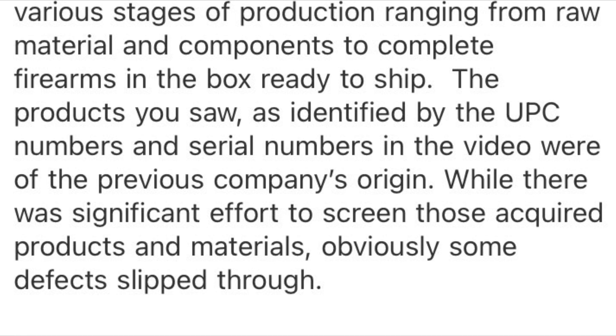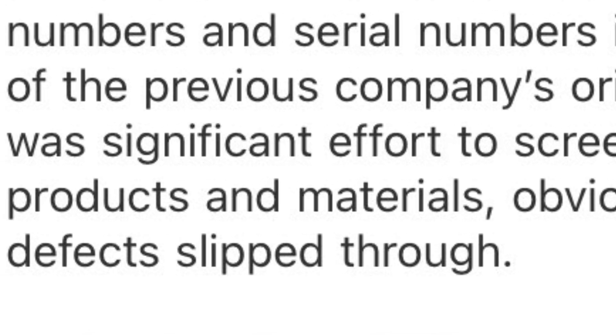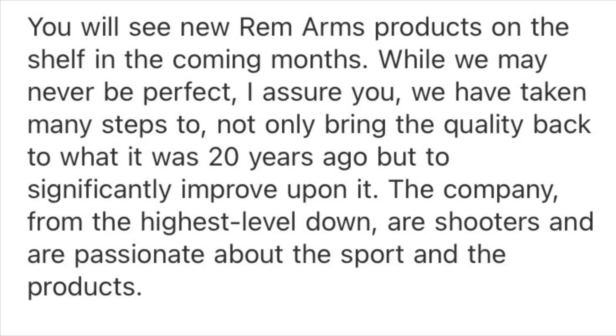While there was a significant effort to screen those acquired products and materials, obviously some defects slipped through. You will see new Rem Arms products on the shelf in the coming months. While we may never be perfect, I assure you we have taken many steps to not only bring the quality back to what it was 20 years ago, but to significantly improve upon it.